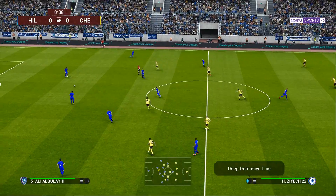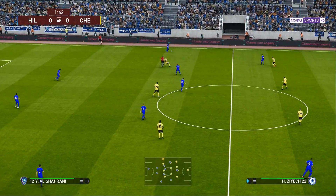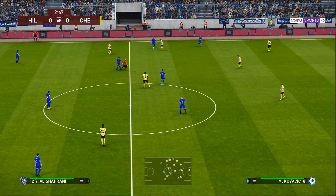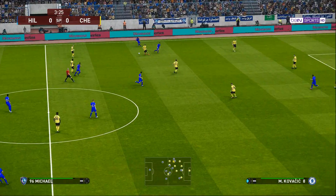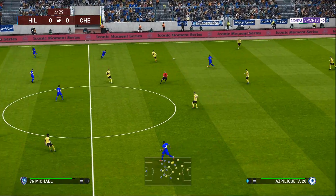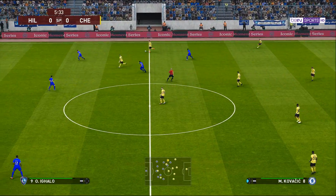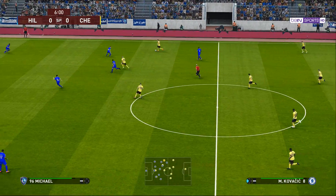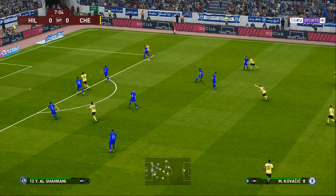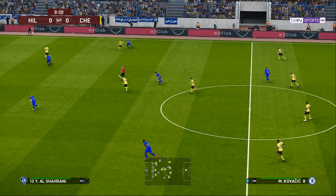So, it's away we go then. Jorginho. Kovacic. Zajek. And it's played forward. Good idea, just poorly executed.